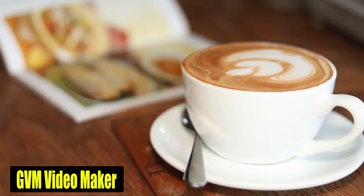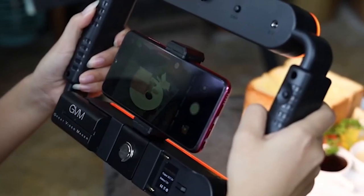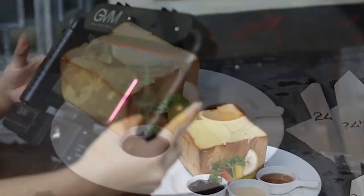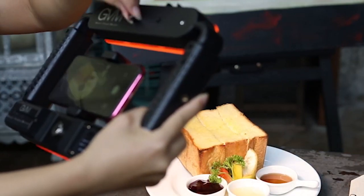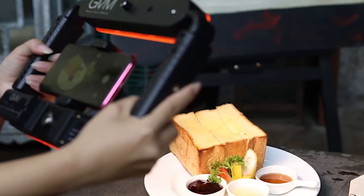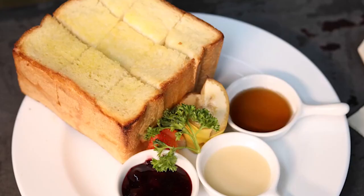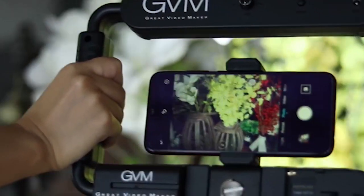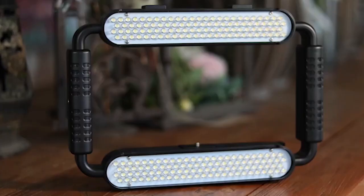Number 3: GVM Video Maker. With 12W and 200 high-quality LED beads, it provides optimal illumination, while its lightweight design ensures convenience for outdoor shooting, making it a perfect companion for the Galaxy S24 Ultra. The stabilizing system and Bluetooth connectivity enable seamless mobile photography, enhancing flexibility and ease of use. The inclusion of white and orange color filters allows for customizable lighting setups. With dual power options and Bluetooth photography functionality, it's a versatile and essential tool for content creators.